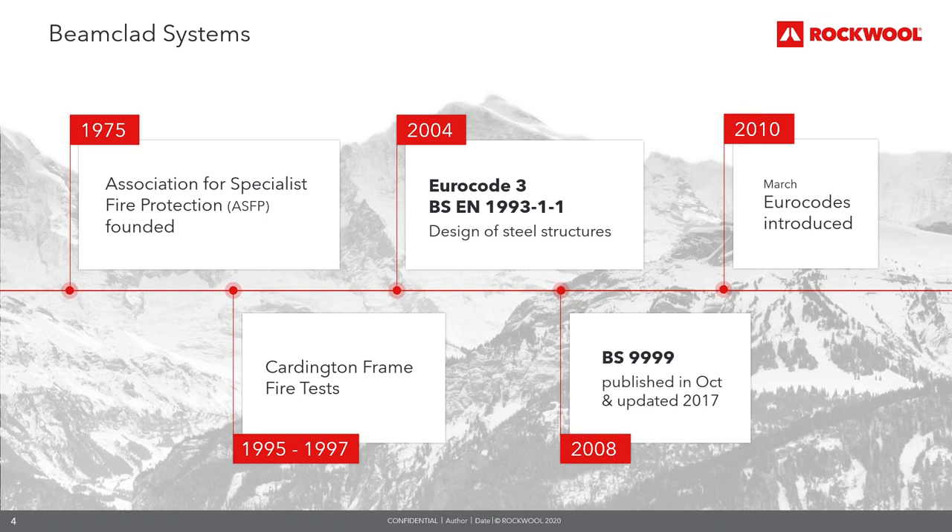In 2004, the Eurocode series of European standards related to construction — Eurocode 3, Design of Steel Structures — describes how to design steel structures. It was approved by the European Committee for Standardisation in April 2004 and comprises 20 documents. In 2008, BS 9999, the code of practice for fire safety in the design, management and use of buildings, was published, providing guidance to achieve acceptable levels of fire resistance and detailing ways in which fire safety legislation can be complied with through a more flexible design approach. In 2010, the EN Eurocodes — providing a common approach for the design of buildings and civil engineering works — were introduced as the recommended reference for technical specifications in public contracts.